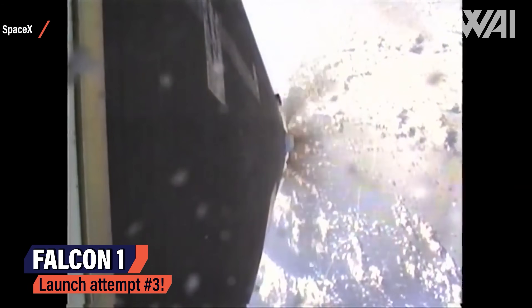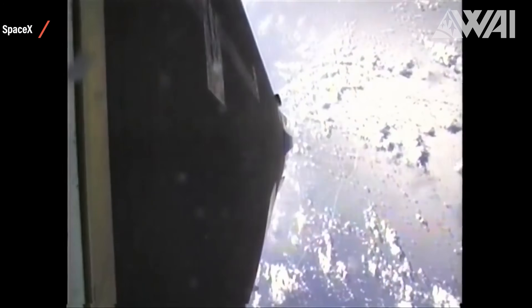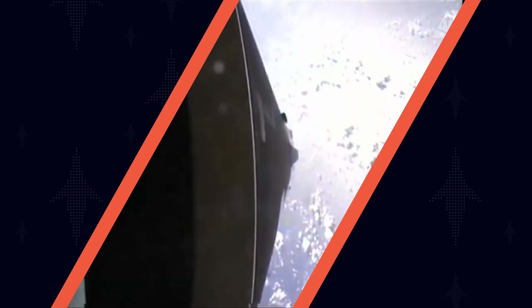In SpaceX's Falcon 1 case, stage separation occurred too early with the first stage engine still burning, causing the booster to bump into the second stage and creating a mission failure. In Firefly's case, the second stage engine ignited too early when stage separation was not complete. These things happen, especially so early on. It doesn't reduce the success in the slightest though — Firefly made it and joined the club of orbital launch providers. Well done!